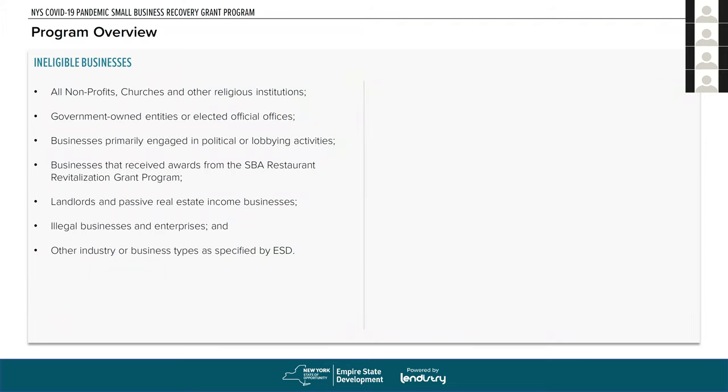Some businesses are not going to be eligible for this program. All non-profits, churches, and religious institutions are not eligible — you must be a for-profit business. Government-owned entities and elected official offices are not allowed. Businesses primarily engaged in political or lobbying activities are not allowed. Importantly, businesses that received awards from the SBA Restaurant Revitalization Grant Program are excluded, because those awards are designed to make up all lost revenue. Landlords and passive real estate income businesses are excluded, as there are other programs for landlords. Illegal businesses are of course excluded.